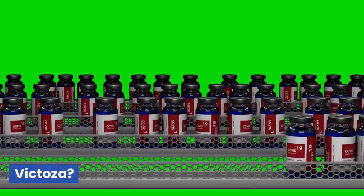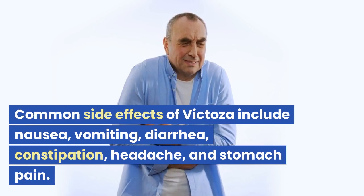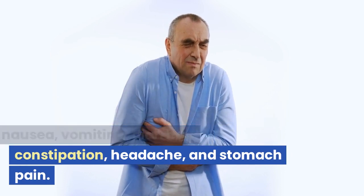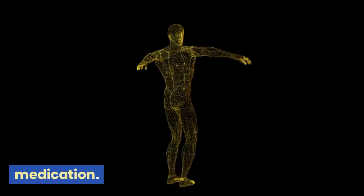Question 2: What are the potential side effects of Victoza? Common side effects of Victoza include nausea, vomiting, diarrhea, constipation, headache, and stomach pain. These side effects may go away over time as your body adjusts to the medication.